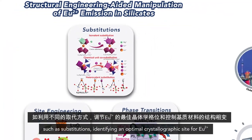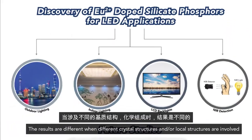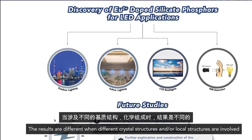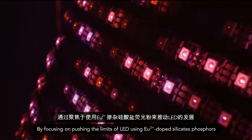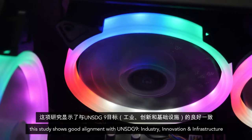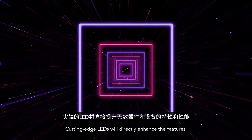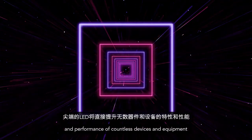Identifying an optimal crystallographic site for europium 2+ and controlling crystalline phase transition are key strategies. The results differ when different crystal structures and/or local structures are involved. By focusing on pushing the limits of LEDs using europium 2+ doped silicate phosphors, this study shows good alignment with UN SDG 9 — industry, innovation, and infrastructure — as cutting-edge LEDs will directly enhance the features and performance of countless devices and equipment.